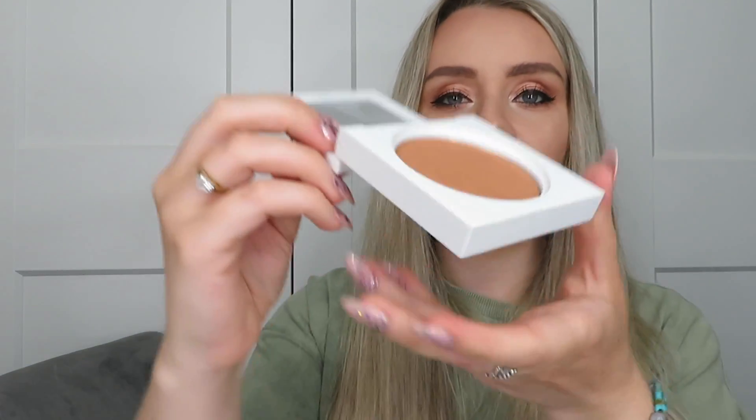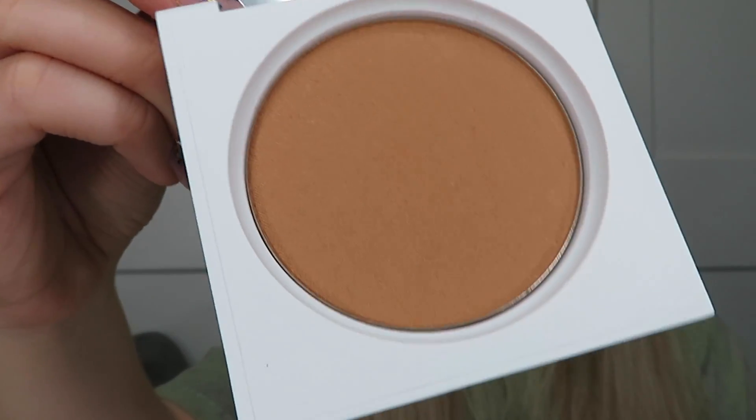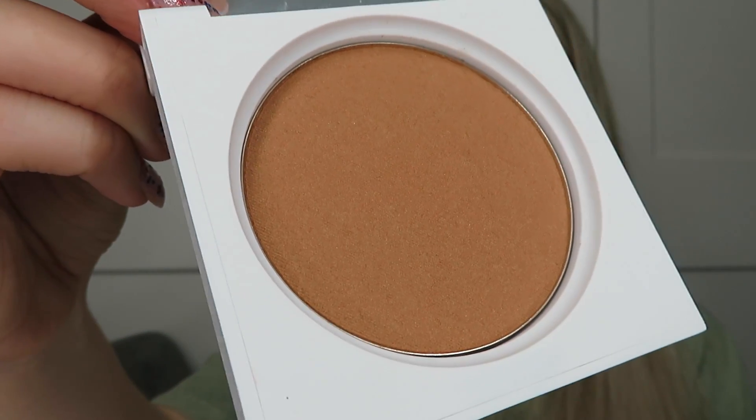The next product is the 'Americano' bronzer, worth £27. It's a nice tan shade with a bit of shimmer. The booklet says it adds just the right touch of sun-kissed warmth to cheeks, forehead, décolletage, and shoulders — it's glowy and blendable. I love bronzers that give a little shimmer highlight; it looks especially nice in summer for a sun-kissed look. I assume this one is refillable as well, like the other pressed powder.